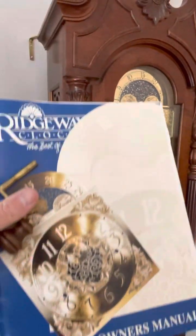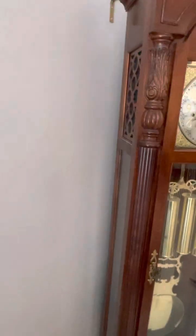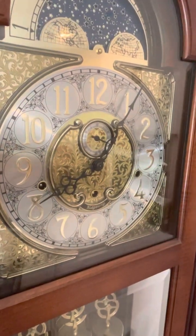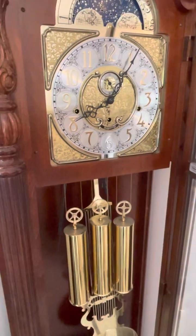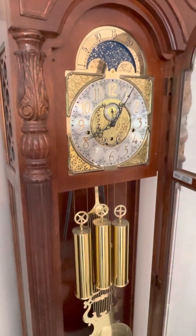We have the original manual from 2002 — that's the purchase date — along with the key and the winding key. It was originally $2,400, marked down to $1,700.